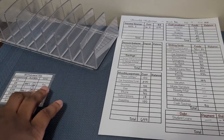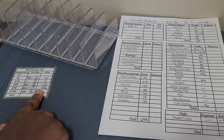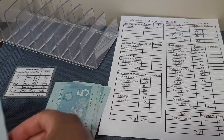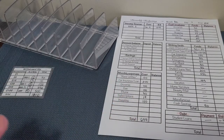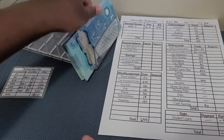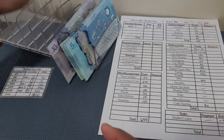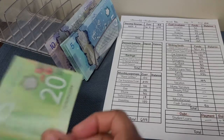Let's begin — I'm going to bring out the bills. We should have $30 worth of $5 bills, and $120 worth of $20 bills.